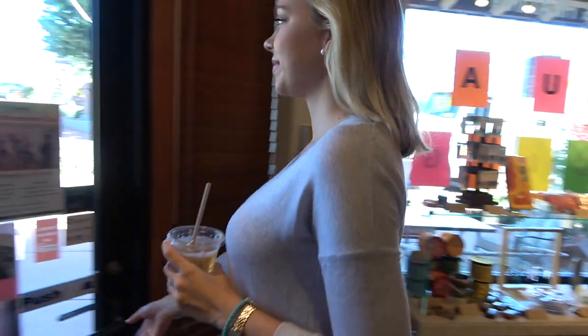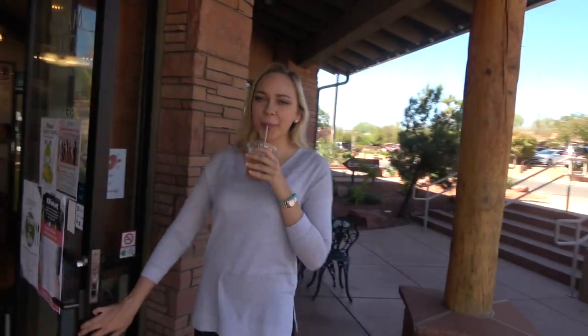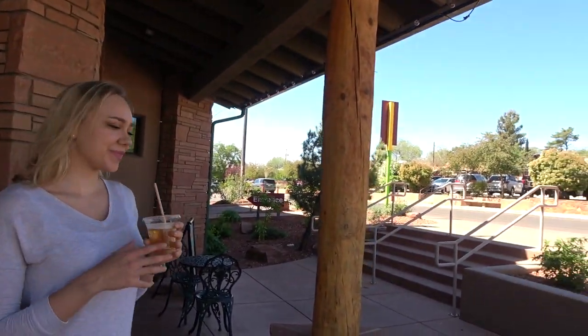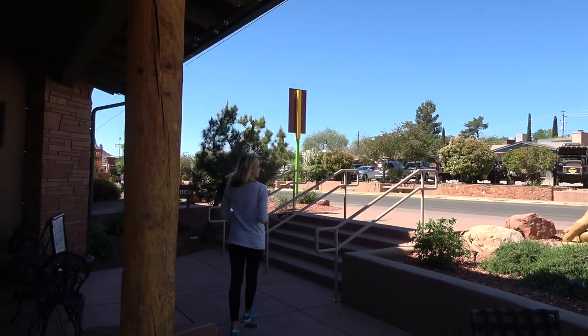Thank you so much for watching. I hope you enjoyed! If you're ever in the Sedona area, I definitely recommend you check out the Sedona Meditation Center and the Wellness Cafe for your own personal aura reading experience.